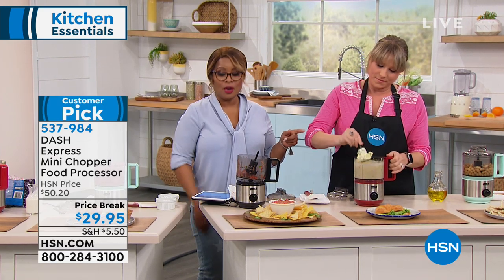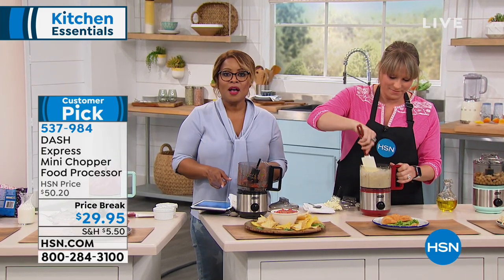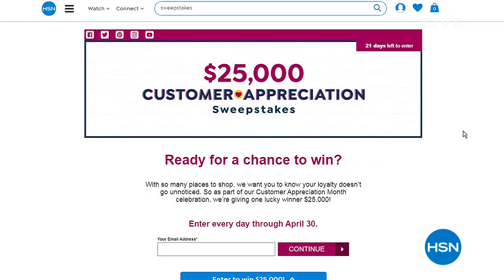It's Customer Appreciation Month and we want to thank you. There are so many places to shop, and the fact that you take the time to shop with us doesn't go unnoticed. As part of our Customer Appreciation Month celebration, one of you will be the lucky winner of $25,000. Every day throughout this month, go onto our website and enter — it doesn't cost you anything.